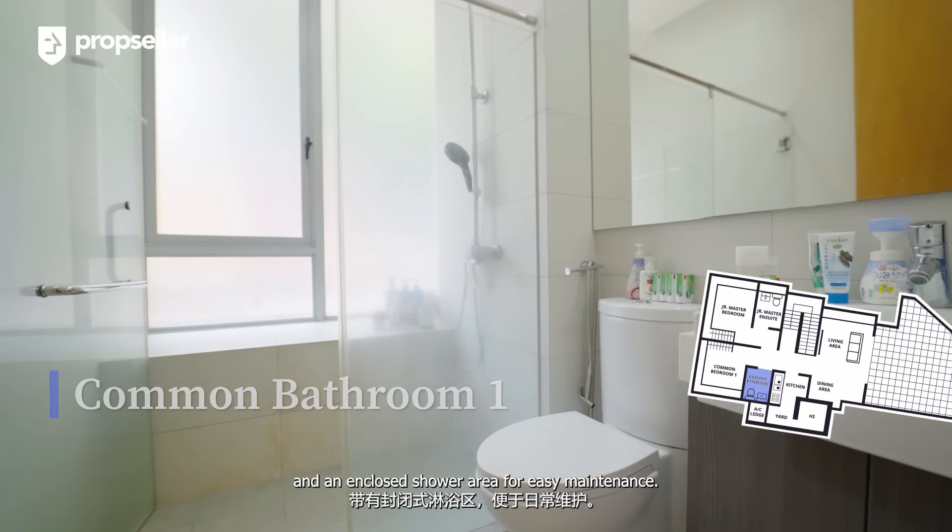Dee Chateau at Shelford is an intimate development with just 31 units, ensuring privacy and exclusivity for its residents. With only 16 three-bedroom units, this is a rare opportunity to own a piece of luxury in a prime location, situated in the core central region of Singapore within district 11, encompassing Newton and Novena.